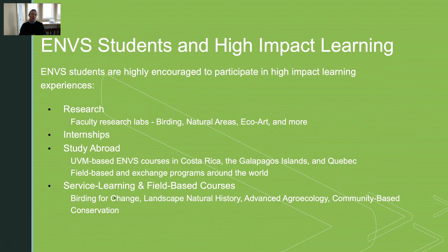In the program, we really stress the importance of high-impact learning. We try to push our students who are interested in research to join a faculty lab and do research with faculty who are experts in the area. We also try to get our students to think about internships to gain experience outside the classroom, working directly with a partner — whether that be an NGO or a for-profit business.